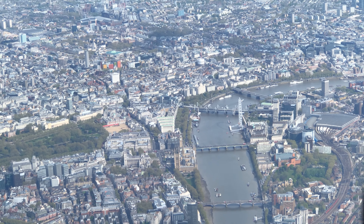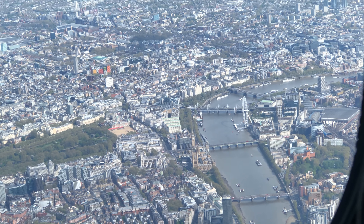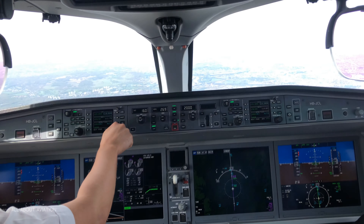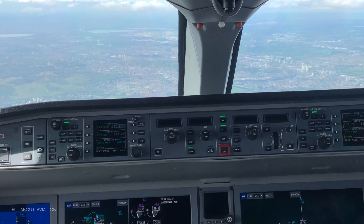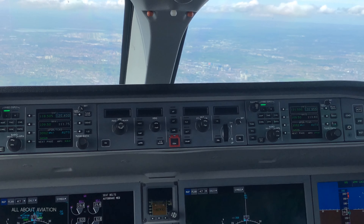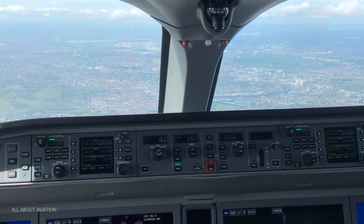After a flight time of 1 hour and 20 minutes, we are approaching beautiful London. Now we are fully established — you can spot runway 27 left ahead a few miles. Now enjoy the landing at Heathrow, I will report back later.